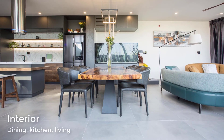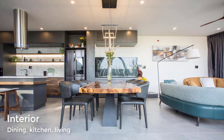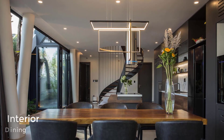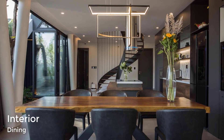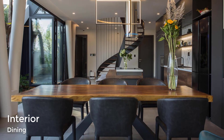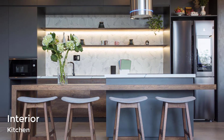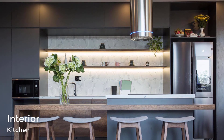The dining room is furnished with a wood-topped dining table and black chairs, and is used to separate the living room and the kitchen. The kitchen also has wood accents in the form of the island, the counter stools, the shelving, and some lower cabinets.